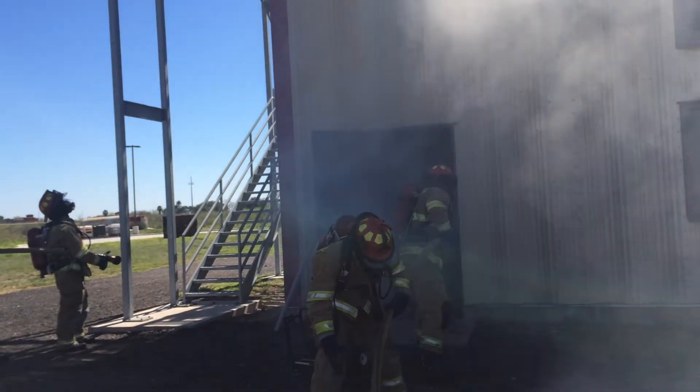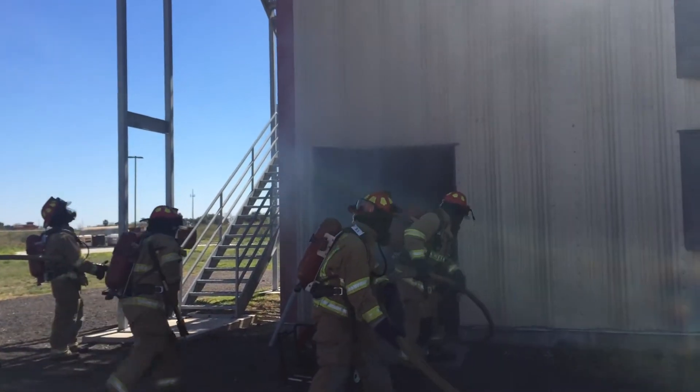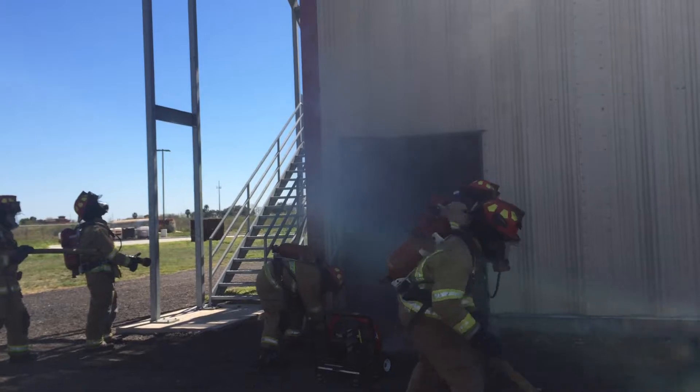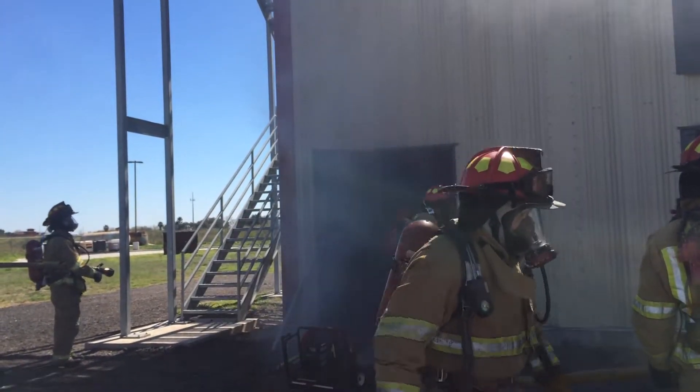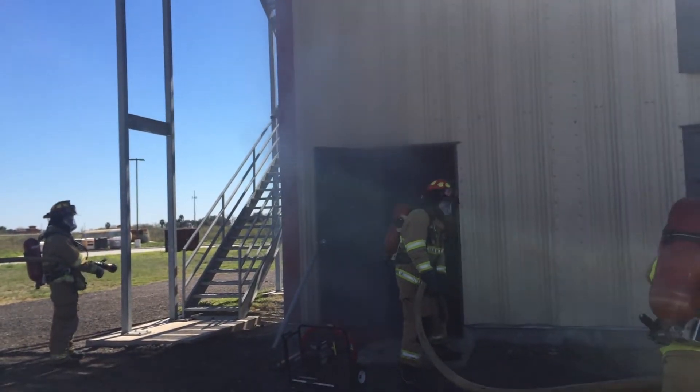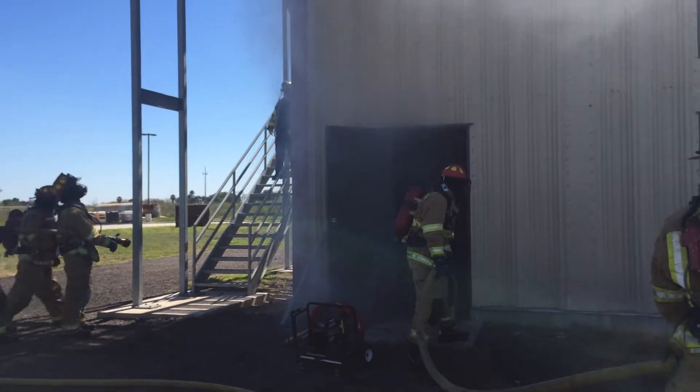Everybody has a job. If you're going to go and fight the fire, somebody else is going to force entry for you so that you don't waste your energy and your air on the tank on your back just trying to force entry — somebody else does that for you. And we always have a backup in place.